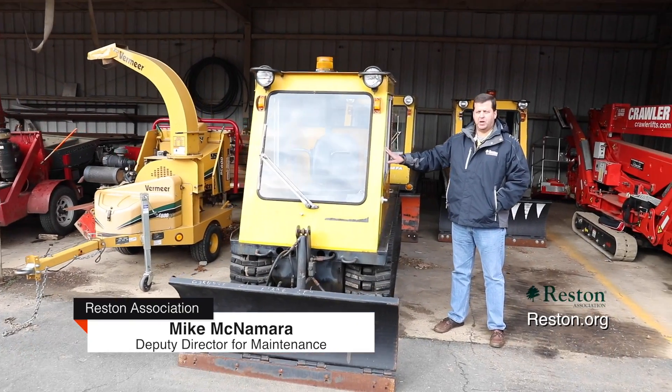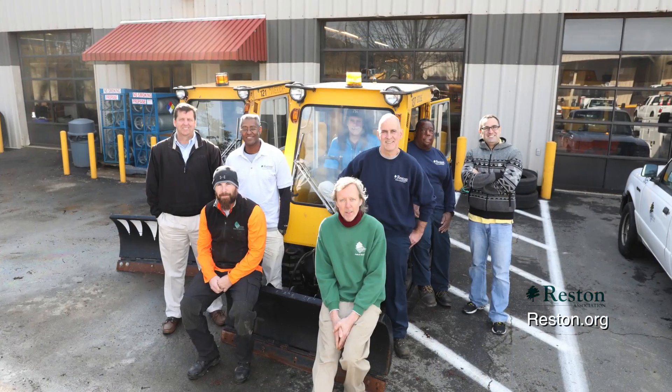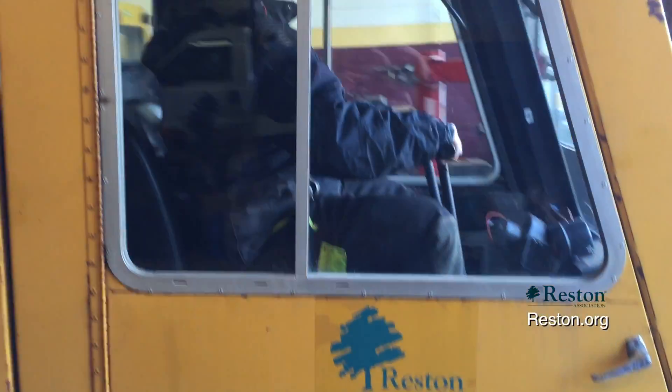You're looking at one of our Bombardier snow plows, which we use to plow all the Resident Association pathways. Our snow emergency crew consists of about 10 people, two full-time mechanics, and four support staff that help keep the Bombardiers running.